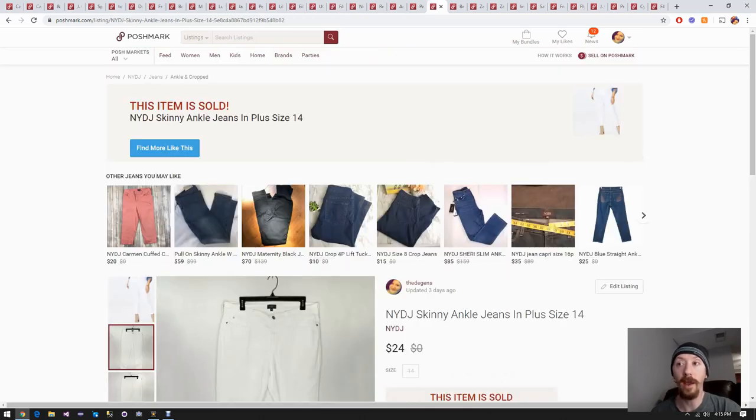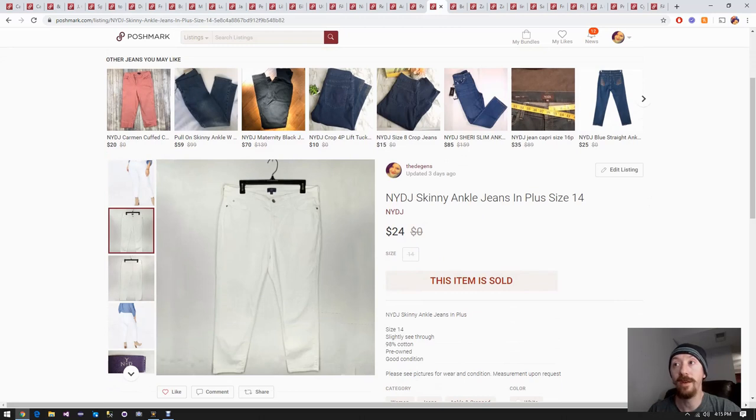Moving right along, we have a pair of Not Your Daughter's white skinny jeans. These have been around for a while - I think they came from a ThredUp box. We normally don't pick up white jeans at the thrift store. If it was a ThredUp box it was probably around $40 for about 25 items, so we made about $16 on these.